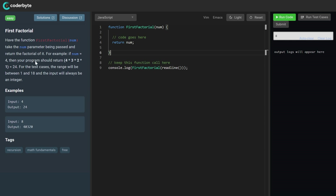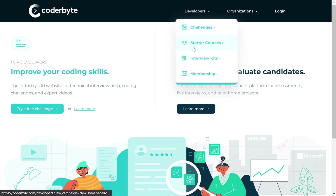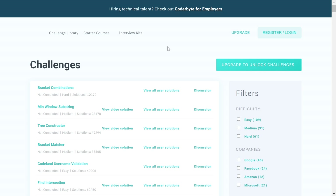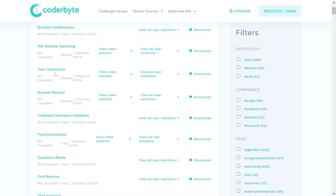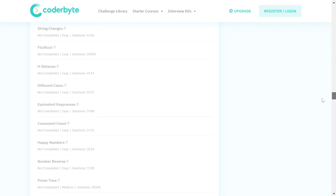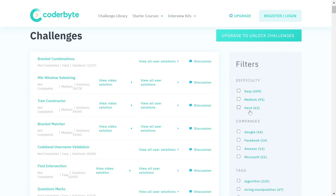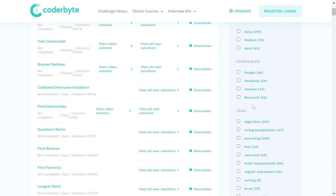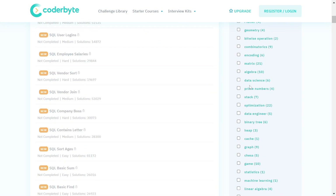There are a lot of challenges on Coderbyte. In the navigation you'll find challenges, a starter course, an interview kit, and membership. Under challenges you'll find things like bracket combinations, main window substring, free constructor, and many more. You can filter by difficulty — easy, medium, hard — or by companies like Google, Facebook, Amazon, Microsoft, or by topic like algorithms, string manipulation, searching, recursion, and math fundamentals.